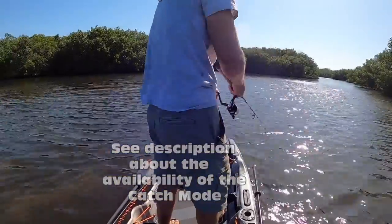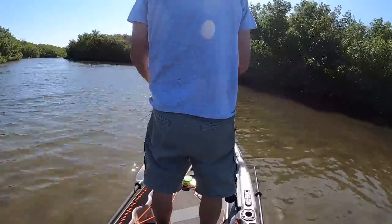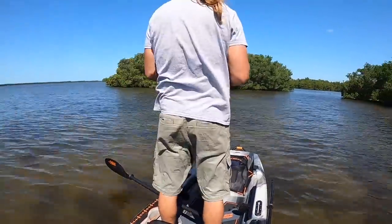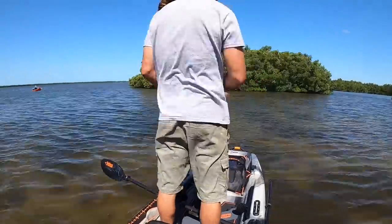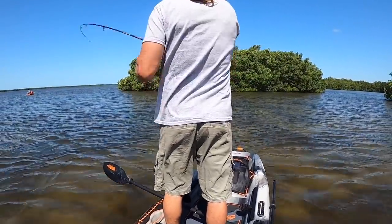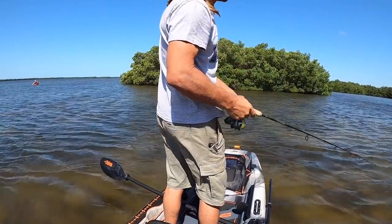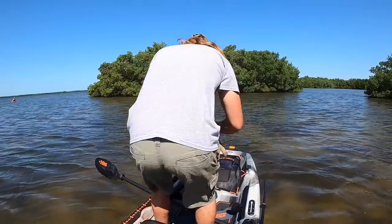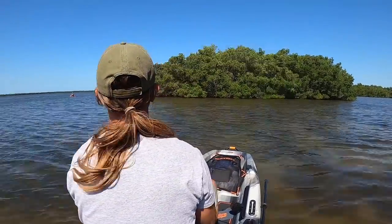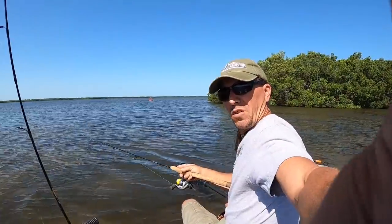I motored my Catch Mode around for quite a while looking for a fishy spot, but the wind wouldn't leave me alone so I had to anchor up. I actually did eventually get a bite — finally! I'll be darned, something actually went for the lure. Even though it was only a ladyfish, the tug felt pretty good. There's still hope.